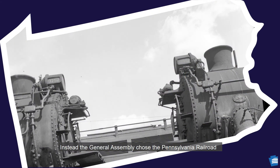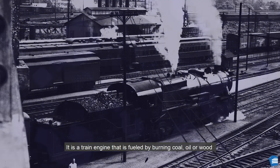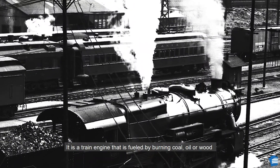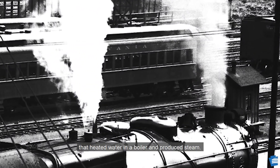Instead, the General Assembly chose the Pennsylvania Railroad Class K-4S on December 18, 1987. The only two remaining steam locomotives are the 1361 and the 3750, and both are our state symbol. What is a steam locomotive? It is a train engine fueled by burning coal, oil, or wood that heated water in a boiler and produced steam.